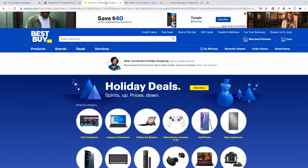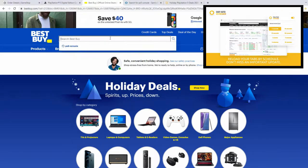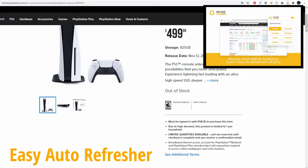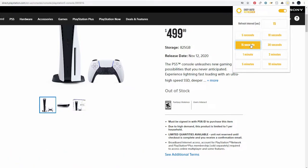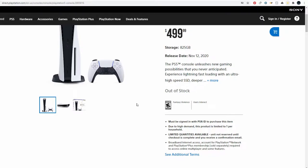Now that you have at least four stores open in separate windows, you want to download a Google Chrome extension called Easy Auto Refresher. This extension will automatically refresh your pages, and you can pick the interval — every five or ten seconds. I recommend ten seconds.